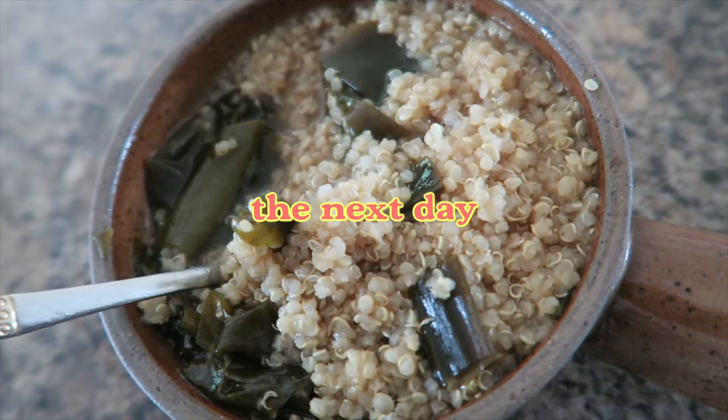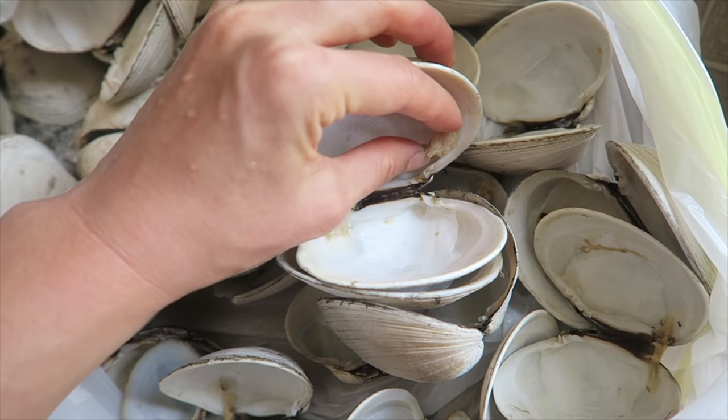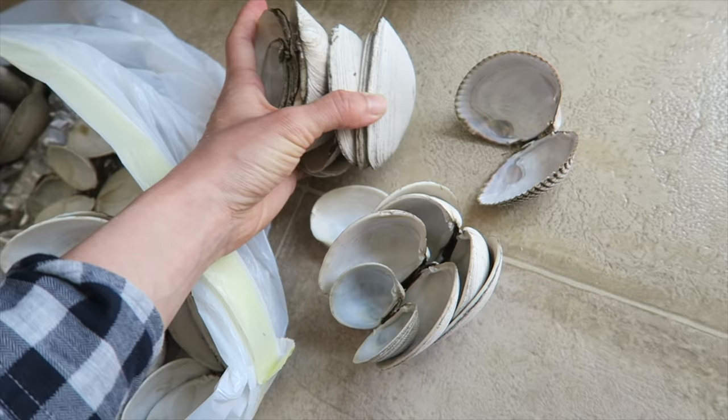Next day, having the seaweed soup with quinoa. I'm thinking of doing some painting on these shells and picking them out. These ones still have some bits that need to be picked out, but these ones are cleaner. Before painting on them, I need to clean them a bit further.